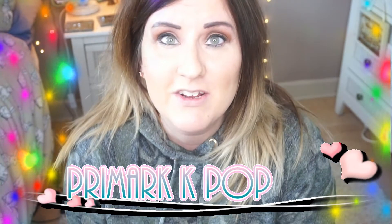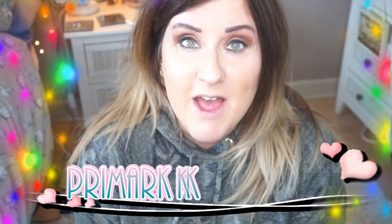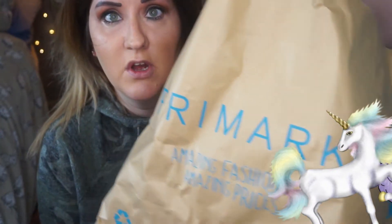Hi everybody, my name is Gemma and welcome to my channel. Thanks very much for clicking on this video. This is going to be a Primark haul — I have a small selection of Primark beauty which I'm going to test out today.